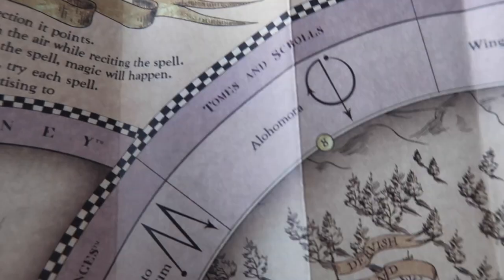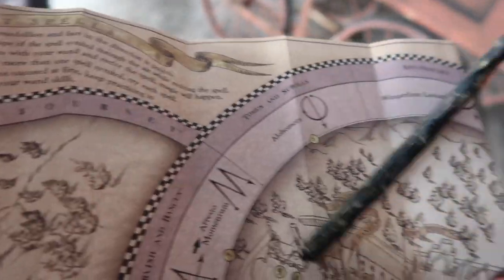Next up is Tomes and Scrolls. I actually don't know if I know this one... Oh, I do. Yeah, Tomes and Scrolls.